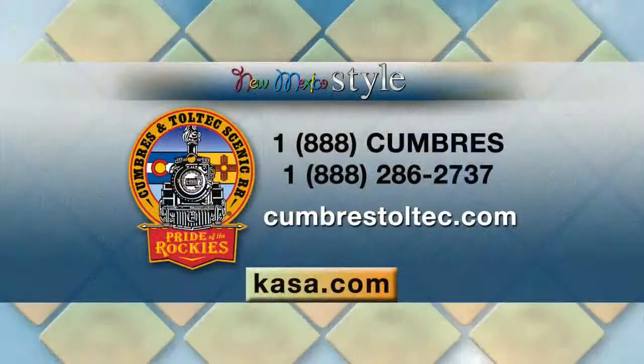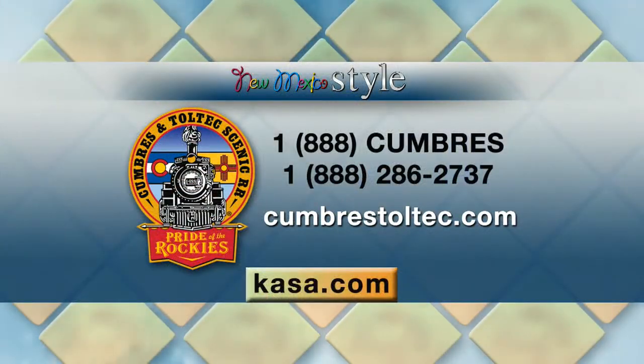Let's tell our viewers where they can go for more information to get their ticket. We suggest you come to our website at CumbresToltec.com. You can also call us on our 800 number: 888-286-2737. John, thank you so much — I will get on board, I promise. I want to do the sunset one; that sounds super fun. Thank you again for being here.